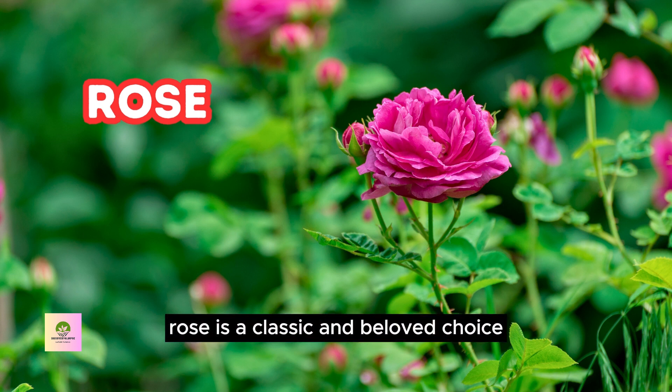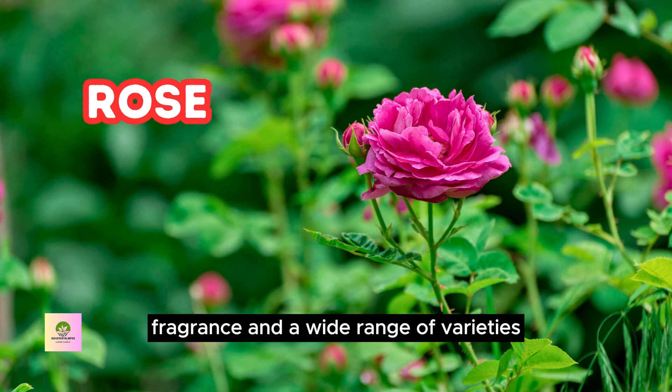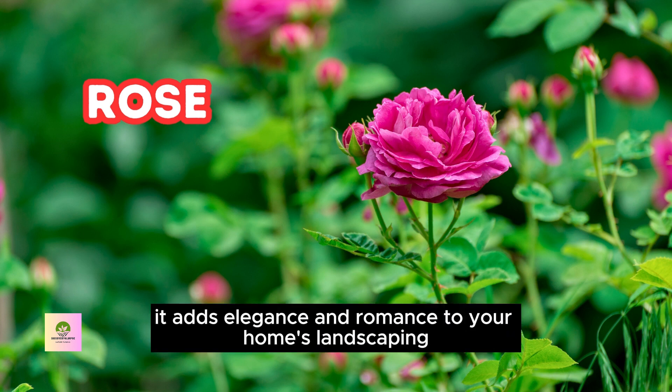Rose is a classic and beloved choice for foundation planting. With its timeless beauty, fragrance, and a wide range of varieties, it adds elegance and romance to your home's landscaping.